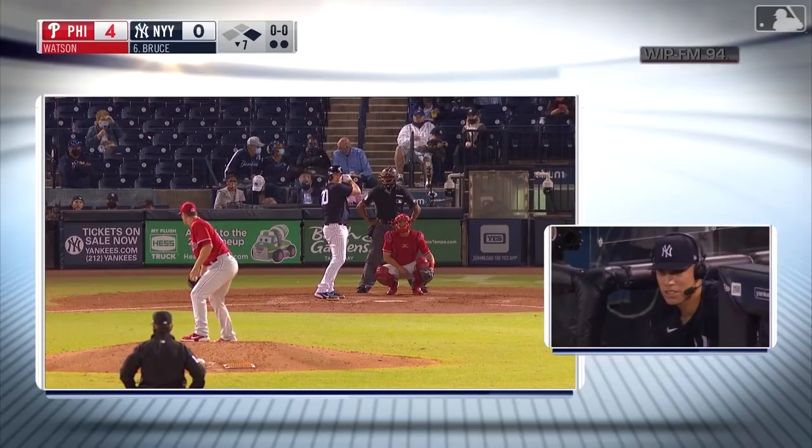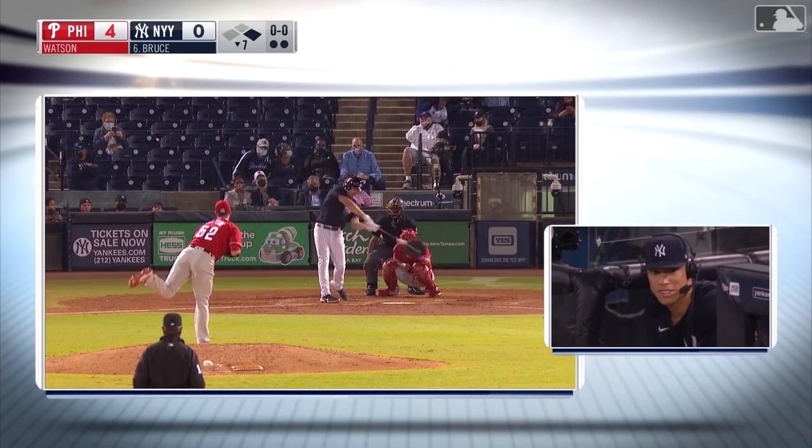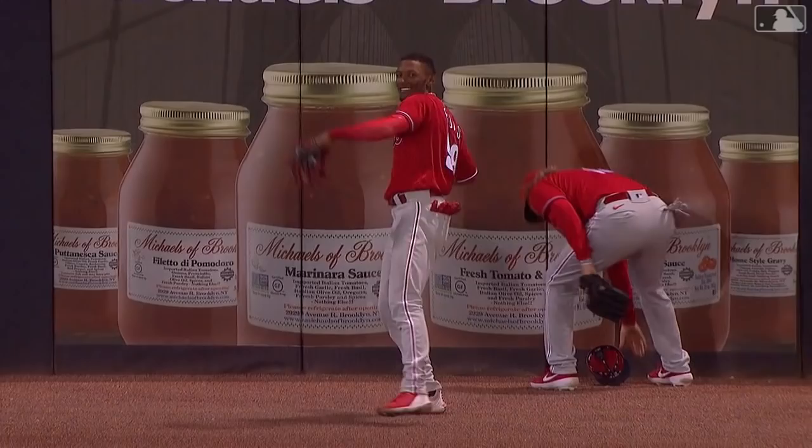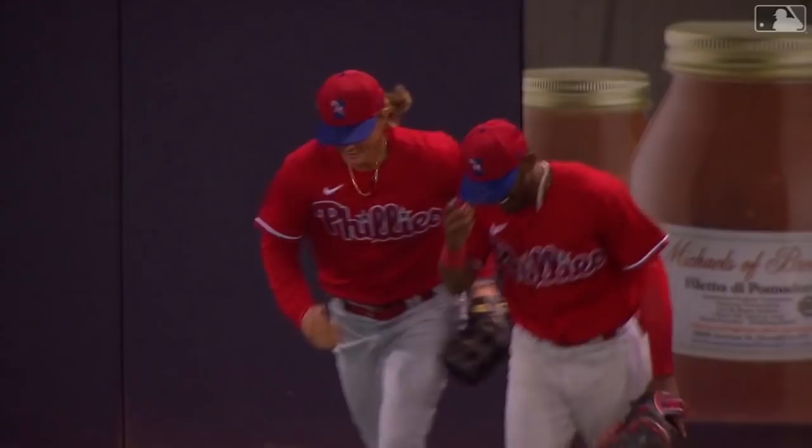Veteran left-handed hitter Jay Bruce stands in for the Yankees, runner at first, two outs, and the Phillies up 4-0 in the seventh. Watson with the pitch — swung on and hit high in the air to right center field. Going back on it is Rojas, he reaches out, makes the catch, bangs into the wall and hangs on. Boy, what a smile he's got on his face! Johan Rojas with a great grab in right center field, takes a hit away from Jay Bruce.